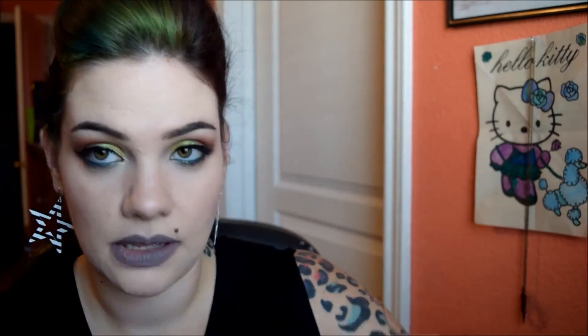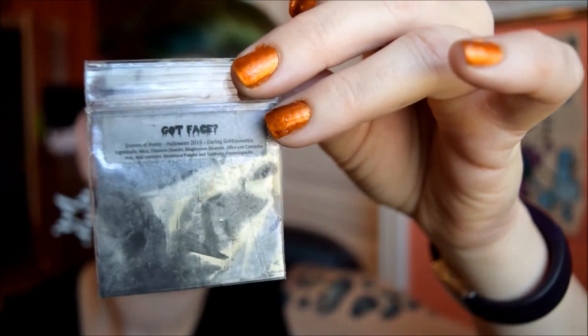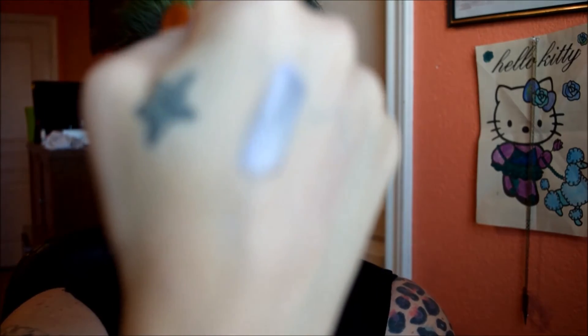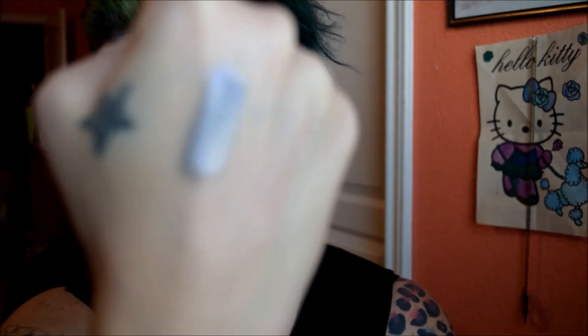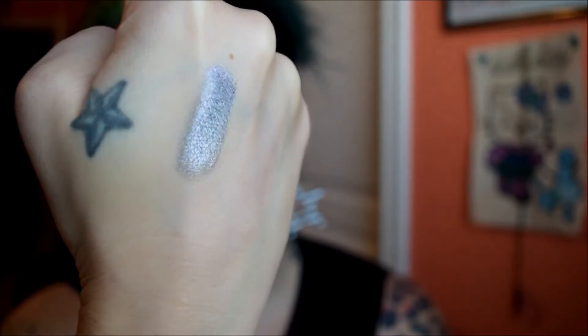Okay, next one is Got Face. This one's super glittery. And there's Got Face — it looks like a silvery base with a pink sheen, maybe, and some pink sparkles.